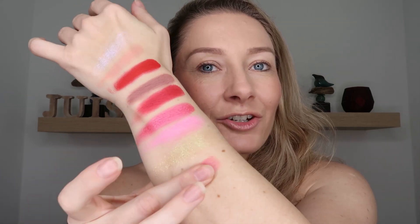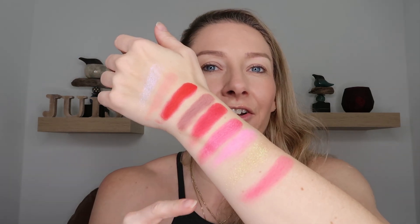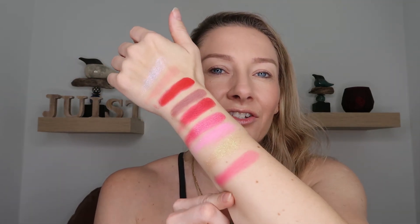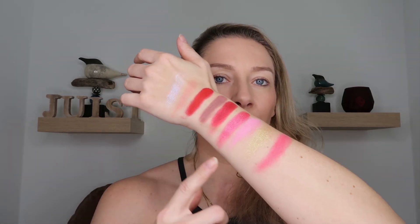Then we have C'est L'Amour, the namesake of the palette. This is just a nice pink shade. Out of all of the shades in the palette, this is probably my most 'meh' shade, because all of the others are just such standouts and this feels like a very normal pink shade. But really, really nice — very buildable, mixes and blends with the other shades beautifully. It definitely is a good shade as a transition between some of your lighter pinks into the deeper reds, so it is absolutely a necessary shade to have in the palette.